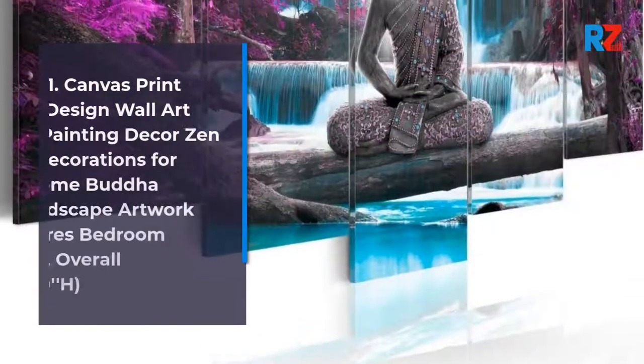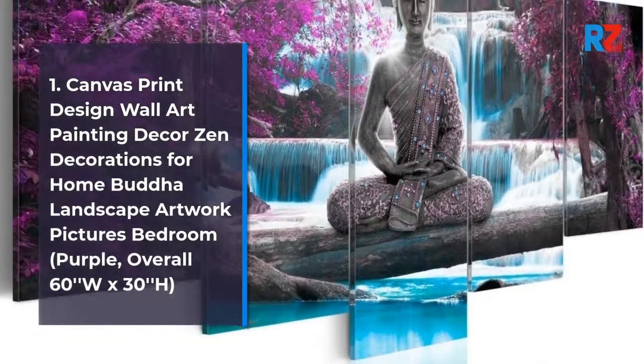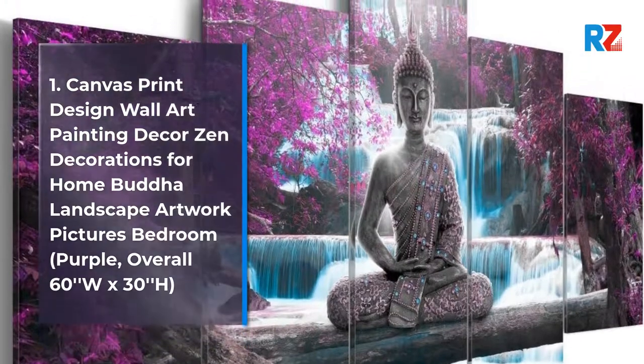1. Canvas Print Design Wall Art Painting Decor Zen Decorations for Home Buddha Landscape Artwork Pictures Bedroom, Purple. Overall 60W x 30H.